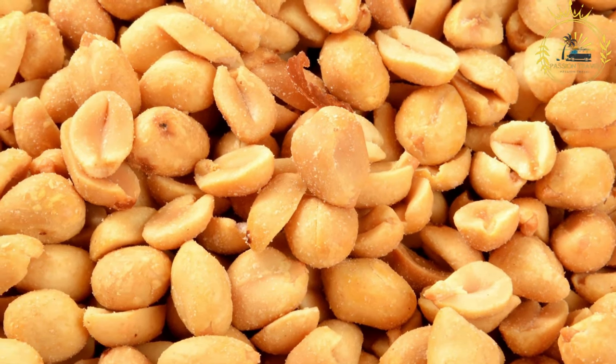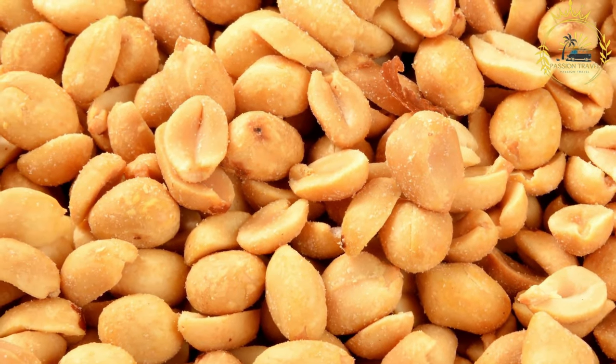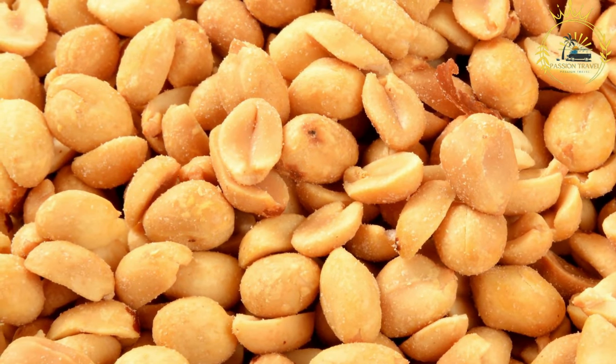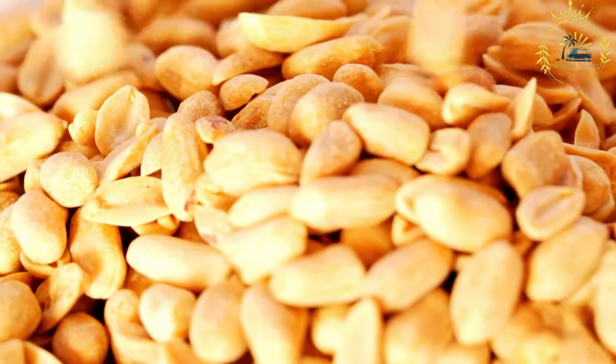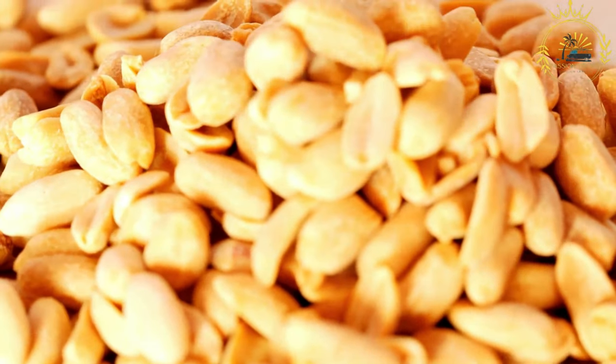Thai Gattagania is a popular snack in Mali, especially during festive occasions, gatherings, and as a treat for children. Its high energy content, delicious flavor, and simple preparation make it a cherished part of Malian culinary culture. It's also an example of how local ingredients like peanuts are used to create delightful snacks that bring people together.